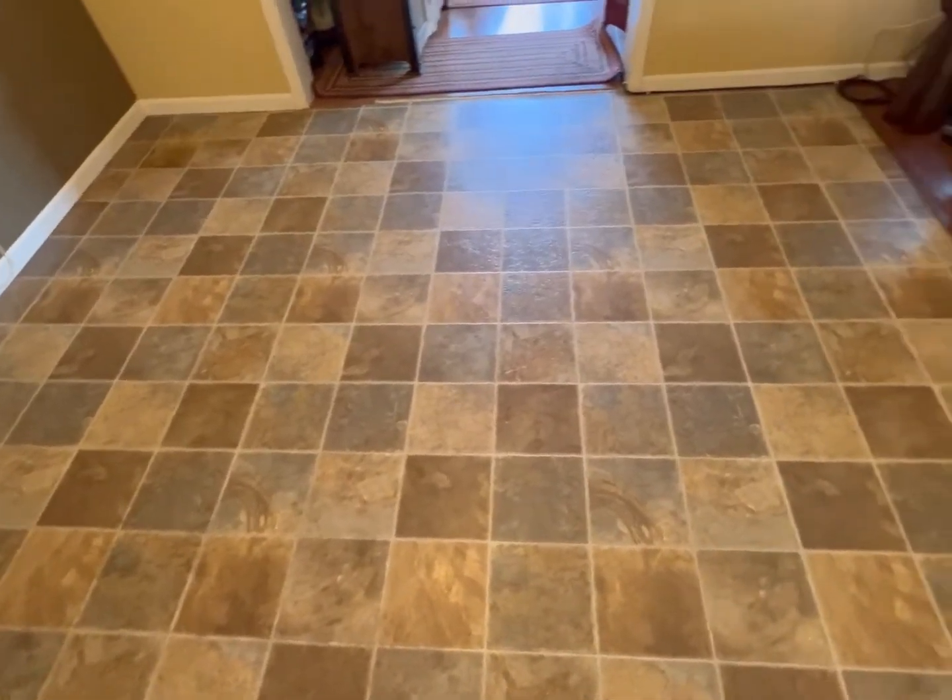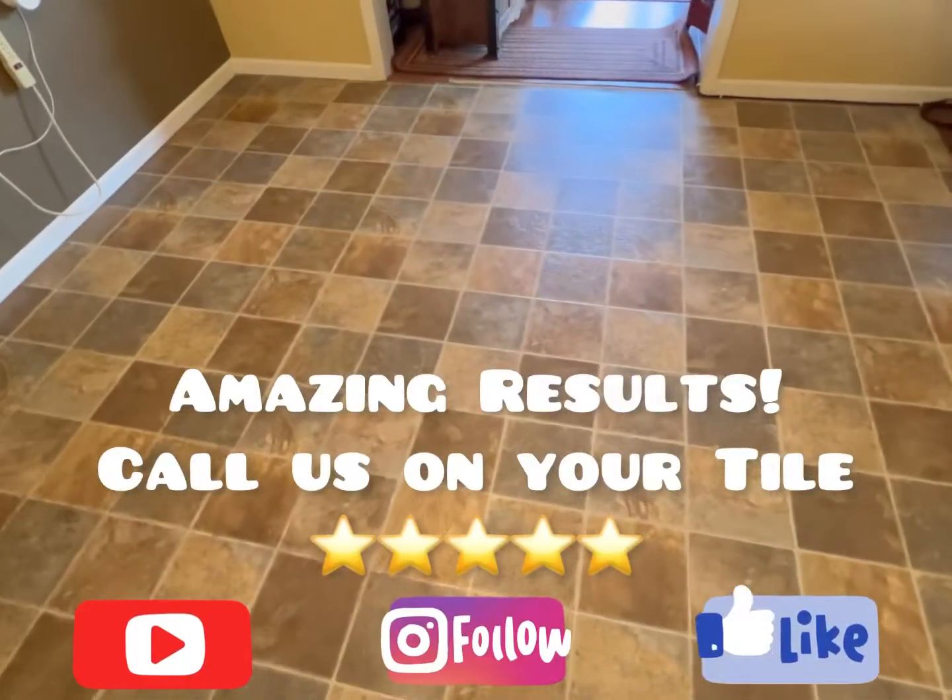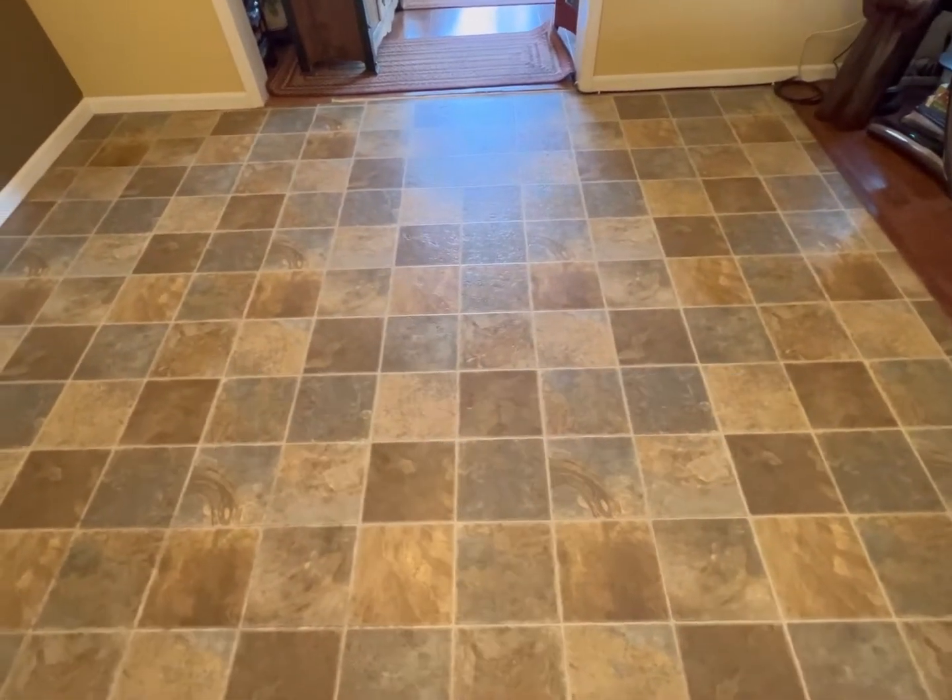All right guys, the client loves it. I'm getting ready to seal it now. Thank you so much for watching and have a great day — see you in the next one.